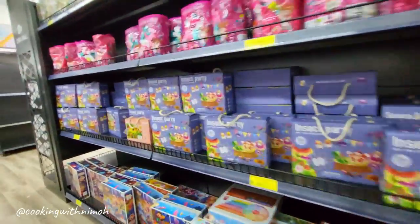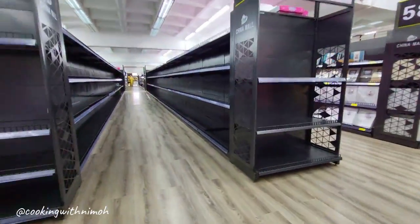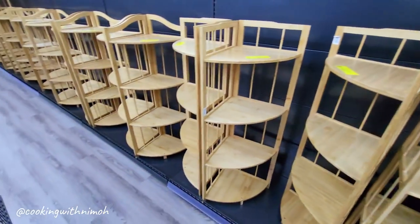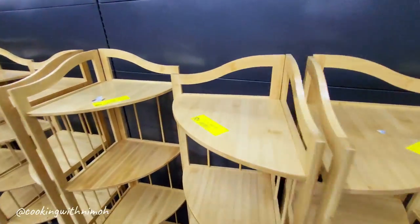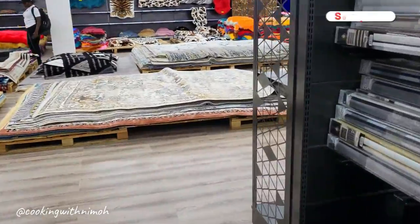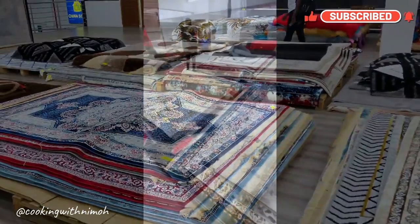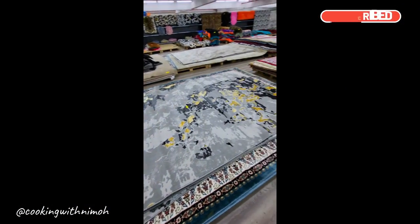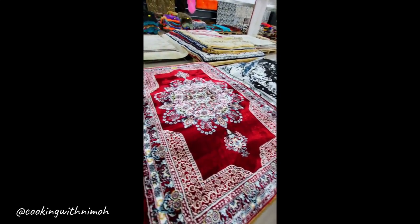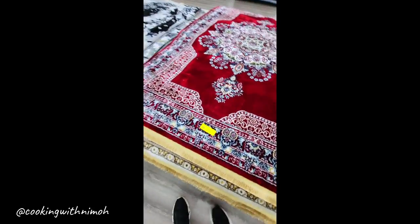At the extreme end I noticed some shelves were still empty. I also spotted corner stands going for around 3,400 shillings. At the far end there was a carpet section offering various designs — Persian ones, fluffy ones, foot rugs, and bedside rugs — with prices ranging from 700 to 15,000 shillings.